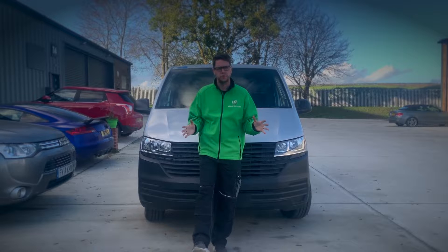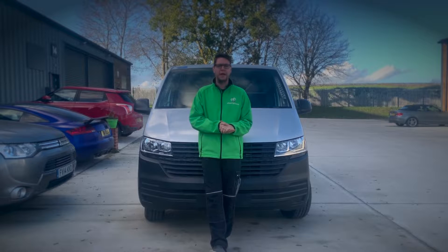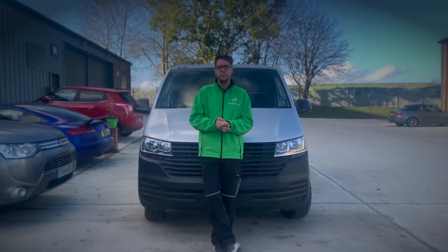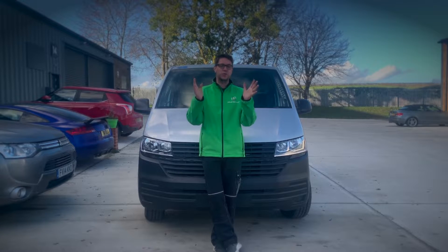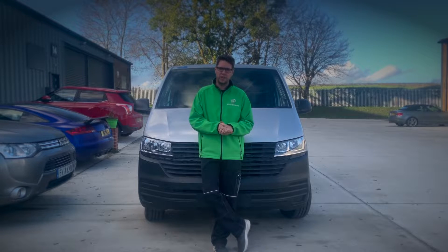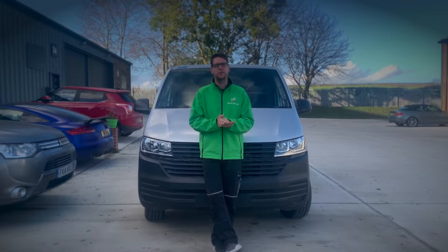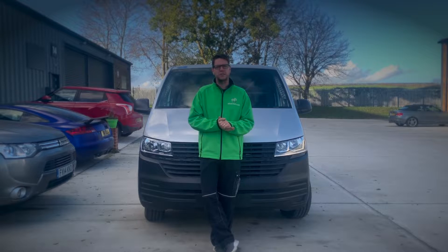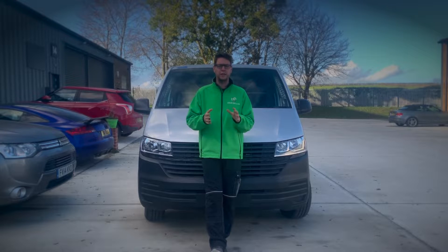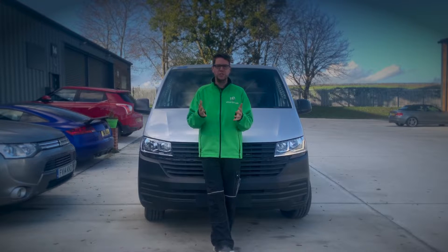I want to start off by pointing out the elephant in the room. Some of you may have even been in touch with EW in the past to ask us about electrifying vehicles that we've deemed as too modern. Converting a vehicle to electric is a very complicated process, and on top of that you are changing a vehicle from what it was originally manufactured to be to something in many ways completely different — and therefore it's got to be legal for you to actually use it.